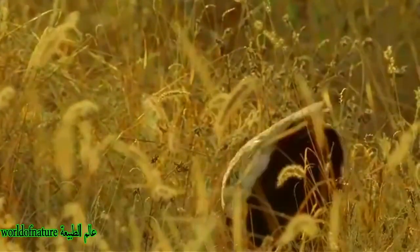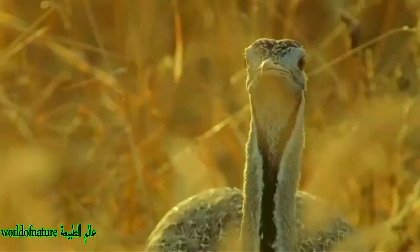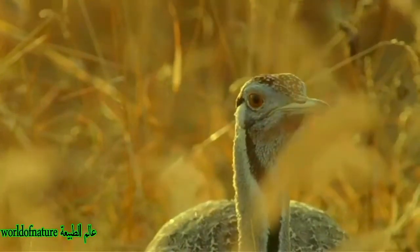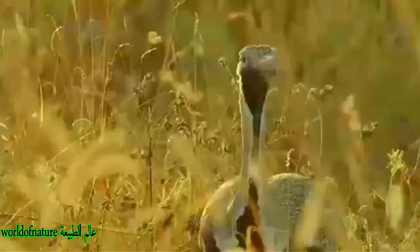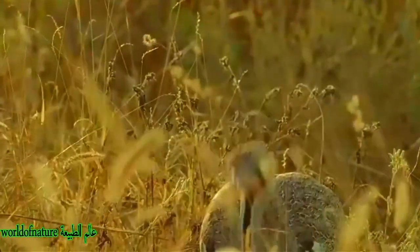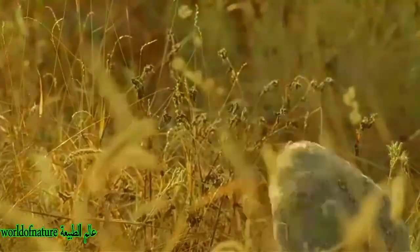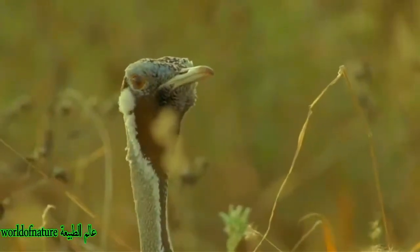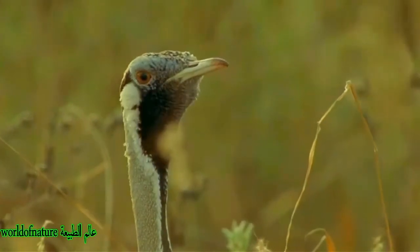This bird usually lives alone, except for the breeding season. It can be considered a sedentary bird even though it performs seasonal migrations, related to drought seasons in search of more food-abundant areas. The mating season varies greatly according to region. During the mating display, the male sends a certain shriek consisting of a beep followed by a noise that evokes the sound of a bottle being opened. The female lays one or two eggs at a time.